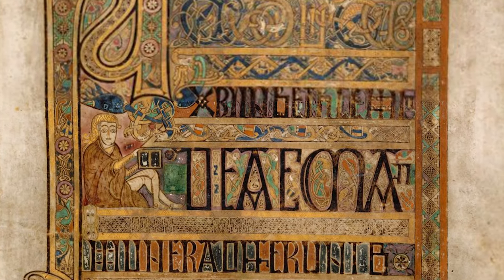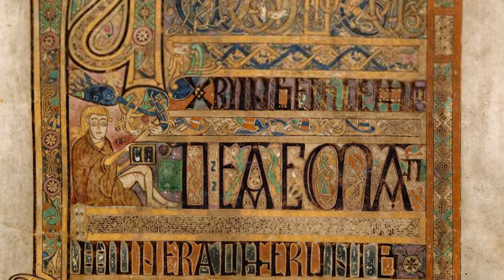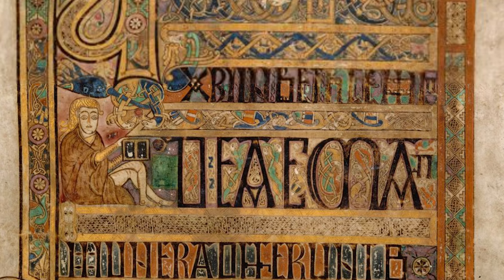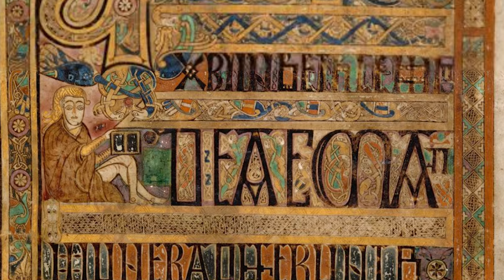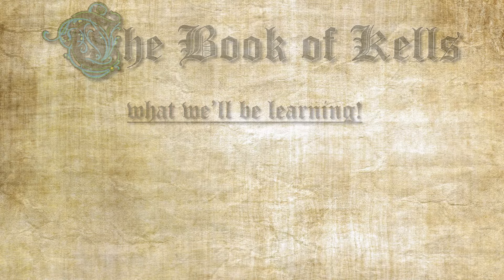The Book of Kells is a 1200-year-old religious manuscript written in the medieval period. The book contains the four gospels of the New Testament. What makes this book special is its elaborate illuminations, some of which you may have seen when looking up medieval art. In today's video we'll be taking a deep dive into everything you need to know about the Book of Kells.